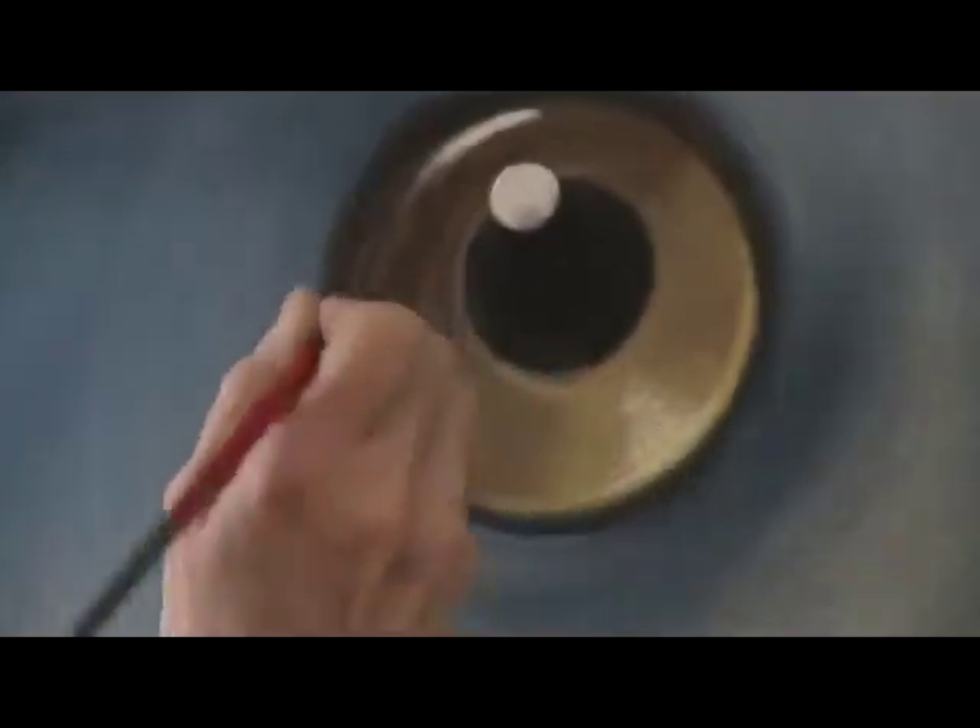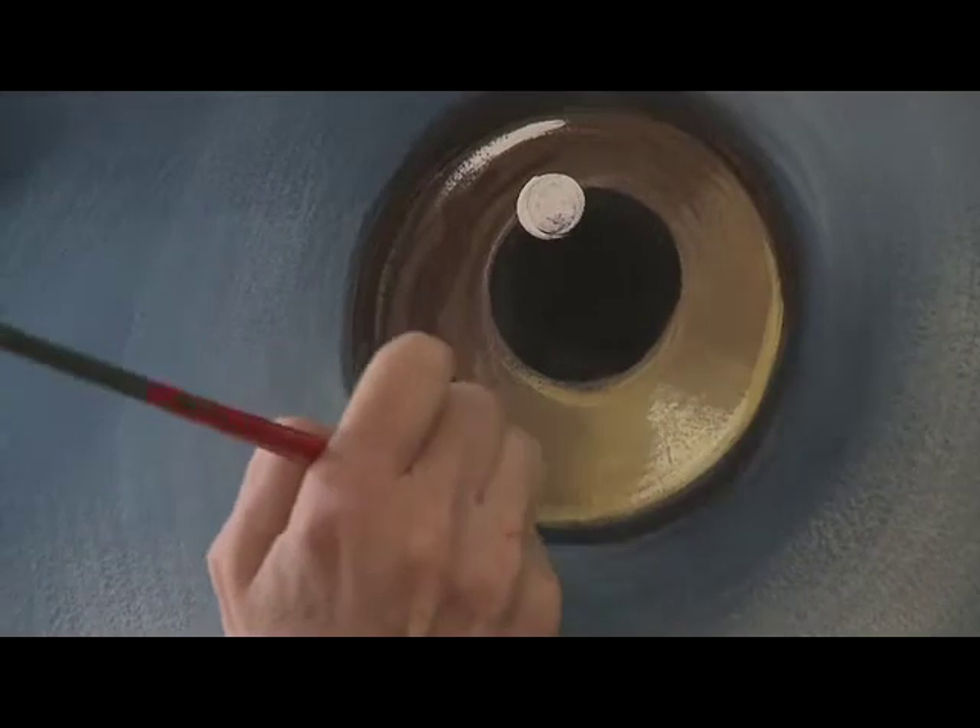It's been a blast the whole way along, just painting the swordfish's face. I had no idea what was going to happen. I thought, I hope this works.